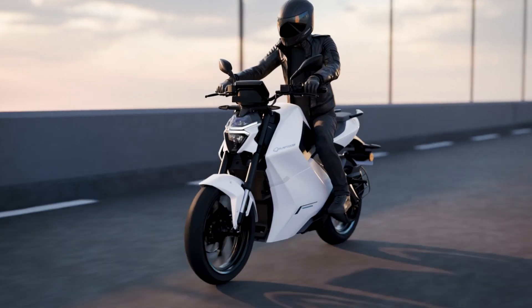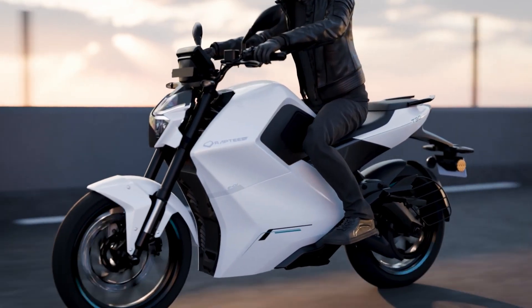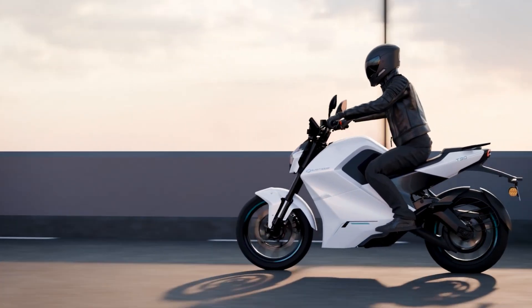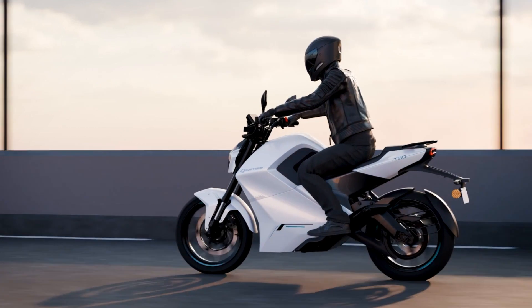Merging luxury and performance, the T30 takes inspiration from modern automotive design and cutting-edge HV car technology to deliver a stunning 30 brake horsepower equivalent. It's more than just another motorcycle — it's the evolution of motorcycling, refined and accelerated.